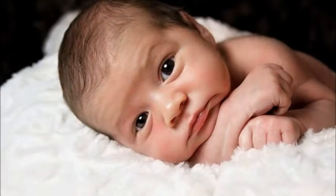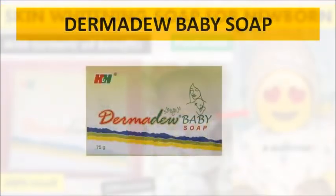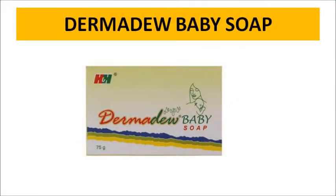I will show you a newborn baby soap. This soap is a skin whitening soap. Let me show you a very good soap — this is the skin whitening Derma Dew baby soap. It is one of the best skin whitening soaps and it is a newborn baby soap.